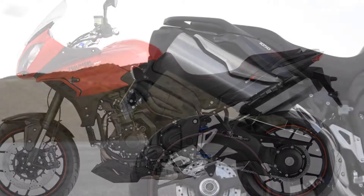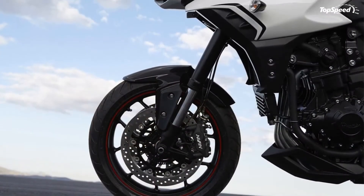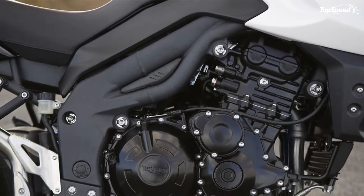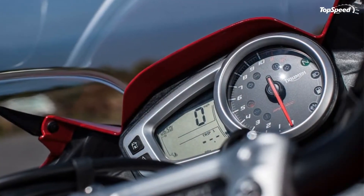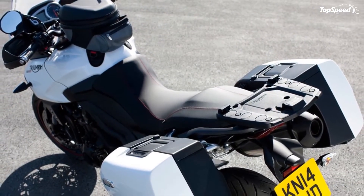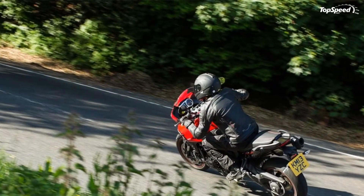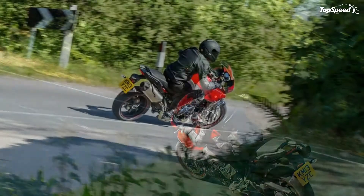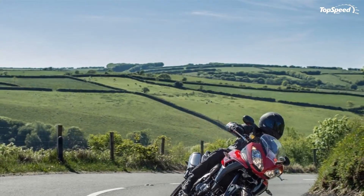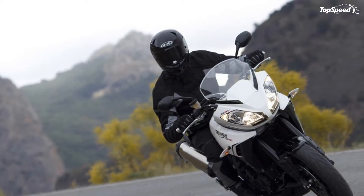The 2014 Triumph Tiger Sport was designed with versatility in mind, so it can be used for a wide range of missions, being a perfect all-rounder. The motorcycle is propelled by a liquid-cooled, 12-valve, DOHC inline three-cylinder with a displacement of 1050 cc. The engine is mounted on an aluminium beam twin-spar frame combined with front Showa 43 mm upside-down forks with adjustable preload, rebound, and compression damping.